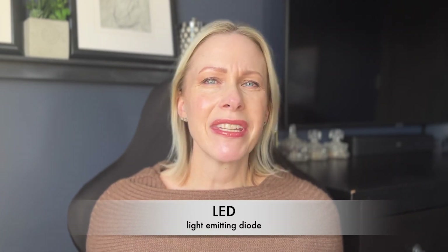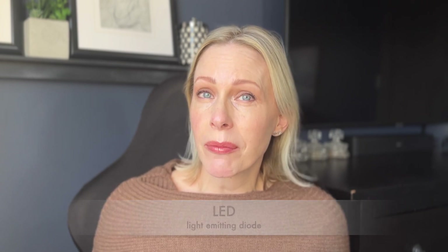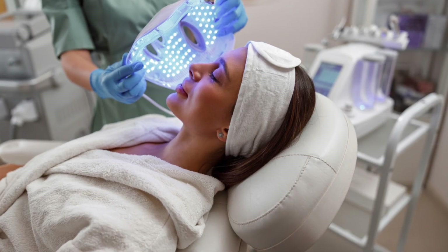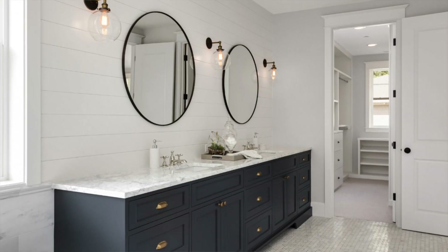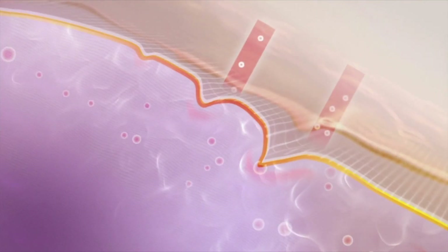Let's dive into the benefits of LED therapy and how this mask can truly revolutionize your skincare routine. LED stands for light emitting diode and has really been taking the skincare world by storm. It has been available for use in clinics and spas for years, if not decades, but recently gained popularity in at-home devices because people like us can reap all those benefits in the comfort of our own home.